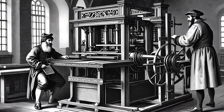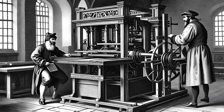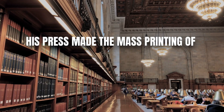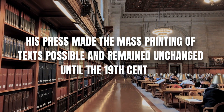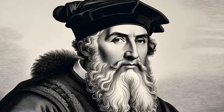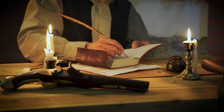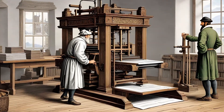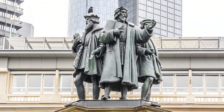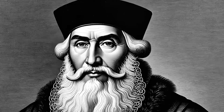Gutenberg's invention of the printing press around 1440 marked the beginning of the first information age. His press made the mass printing of texts possible and remained largely unchanged until the 19th century. Johannes Gutenberg's legacy has stood the test of time — his name is etched in history books and his invention has been recognized and commemorated in numerous ways, with monuments dedicated to him, museums that house his works, and awards named in his honor.